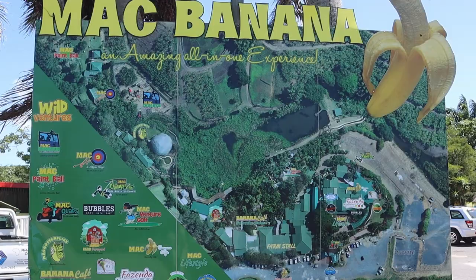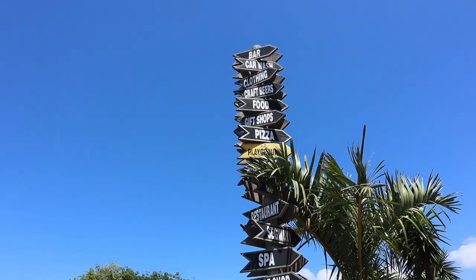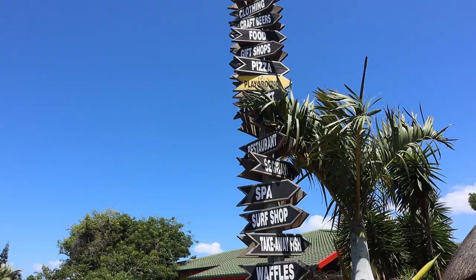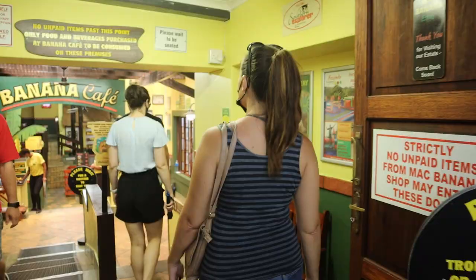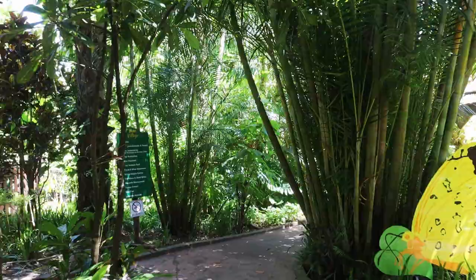We're at Mac Bananas now, which is about 10 kilometers from Port Edward. It's the perfect stop if you're on your way back from your weekend away, or if it's a rainy day, or if you've had too much sun. There's so much to do here — check out their website to see just how much you can do. Mac Bananas is famous for pancakes — savory or sweet.